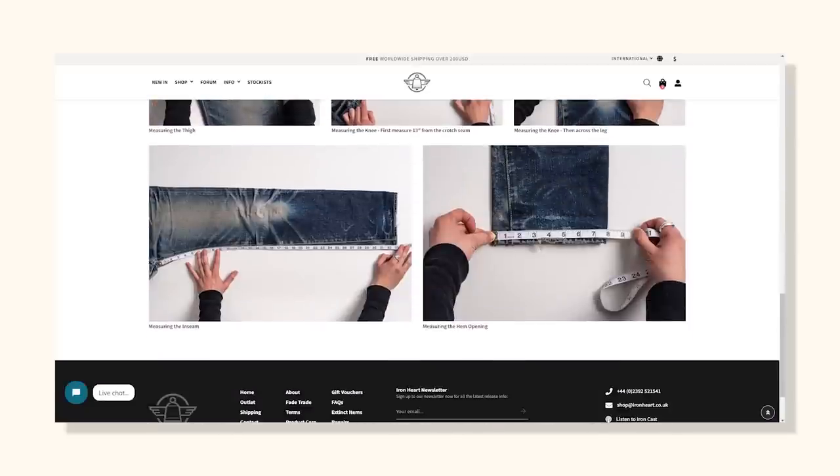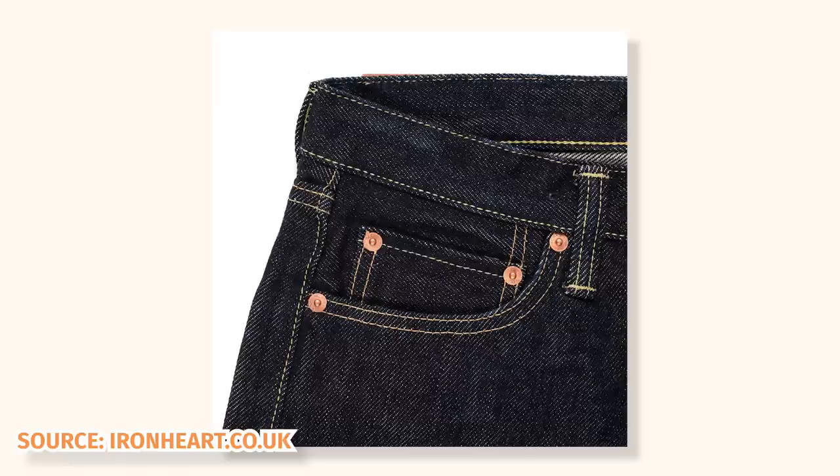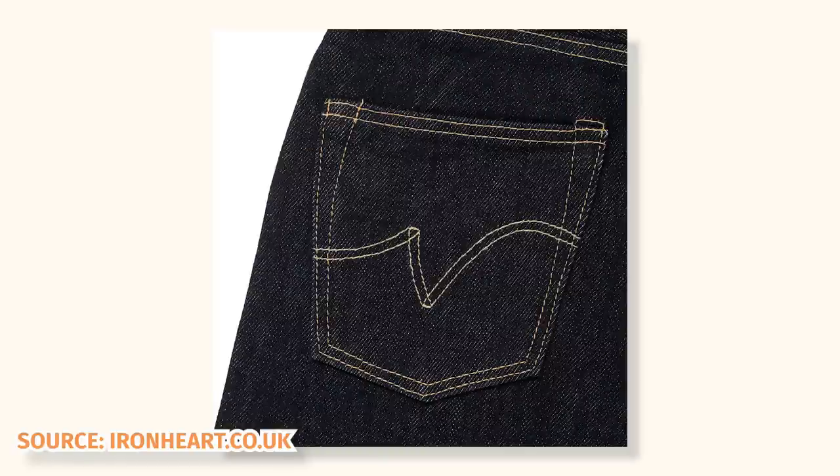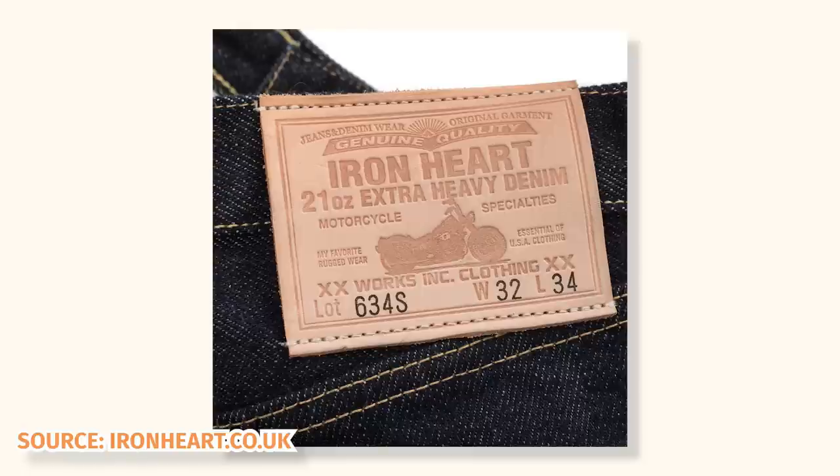For example, my usual jean size is a 34 - that's what I get with the Levi's, the Raleigh denim, the Kato, etc. But my waist is actually 35 to 36 inches around, so my best bet for Ironheart is probably a 36. The Ironheart 36 is going to fit more closely to a size 34 in other brands. That difference in sizing standards can be one of the most difficult things about switching from standard jeans over to real denim enthusiast brands. And beyond sizing, these just aren't that comfortable right away - if you love boots, you're no stranger to a break-in period, and the 21 ounce Ironheart 634 needs several weeks, some say months, to fully break in to the point where they're actually comfortable. Whatever you do, don't break in a new pair of boots and a new pair of jeans at the same time, unless you're specifically repenting for a whole laundry list of sins.